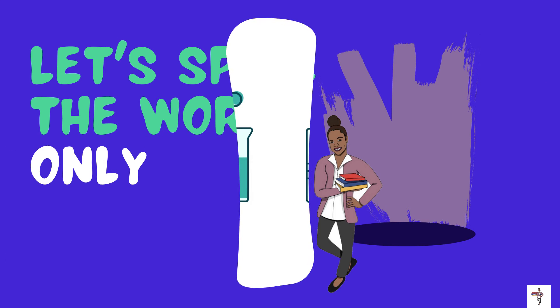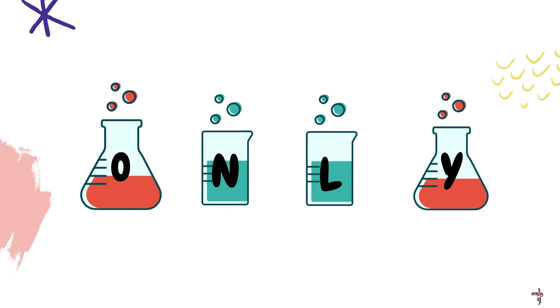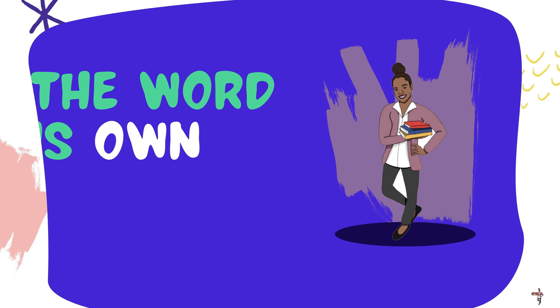Let's spell the word only. Do you see all of the letters that spell the word only? I see them too — all of the letters are present for the word only.